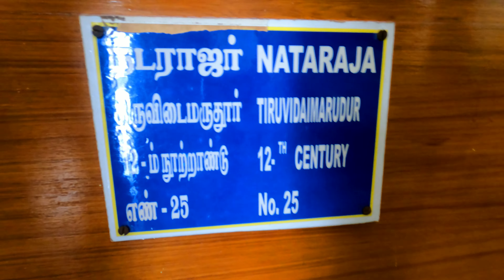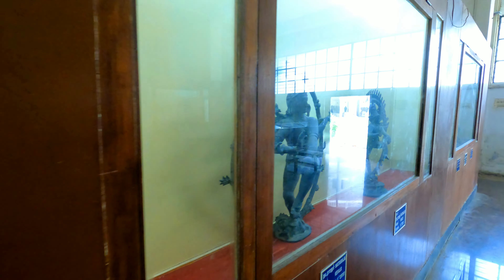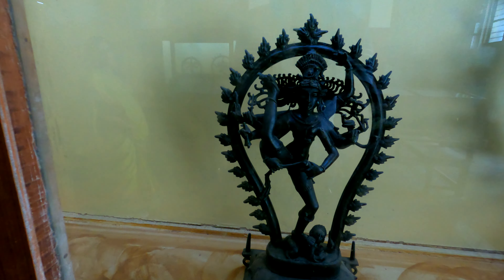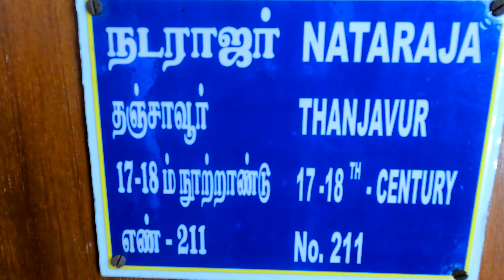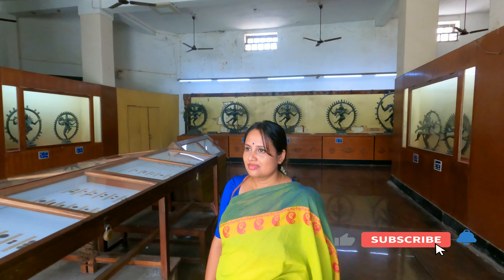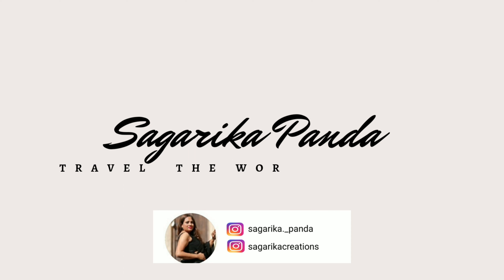Viewers, I have a lot more to tell you about Thanjavur city. The Bharatanatyam dance also originated from this city. If you haven't seen Episode 1, go to my channel and watch it. Please subscribe to my channel.